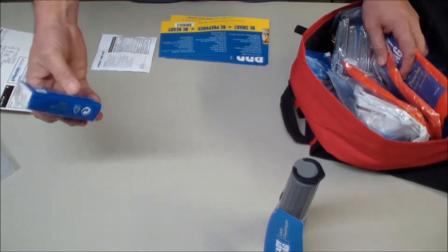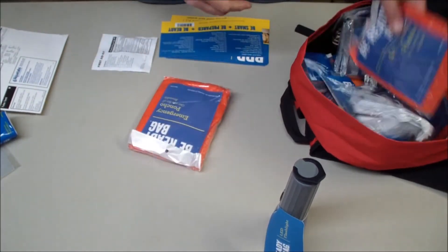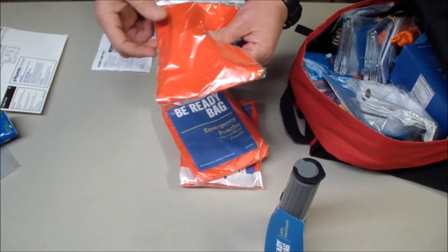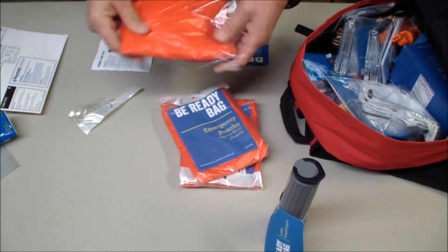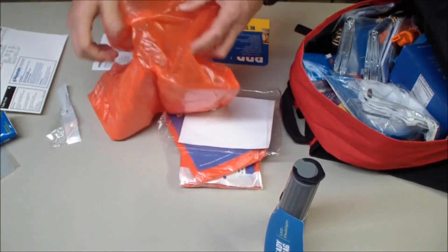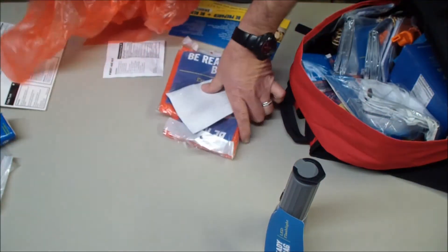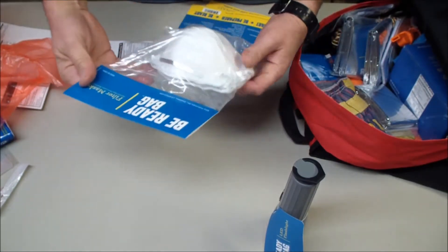Some facial tissue, or you can use it to wipe whatever you need to. There are emergency ponchos - they are really, really lightweight, but they would keep the rain off. Also included are three filter masks.